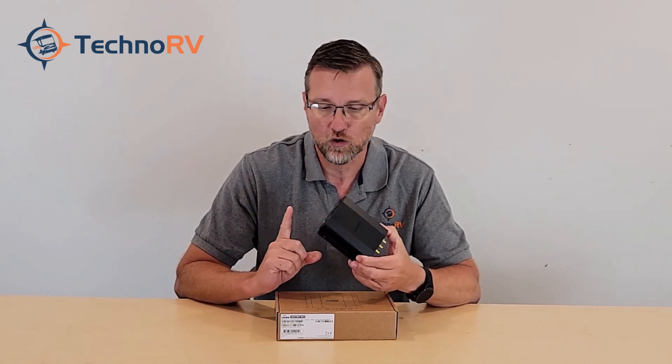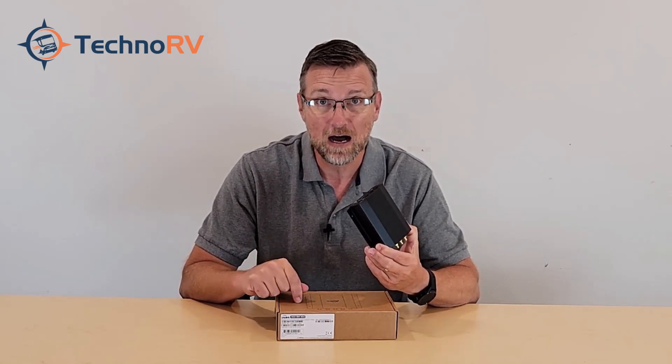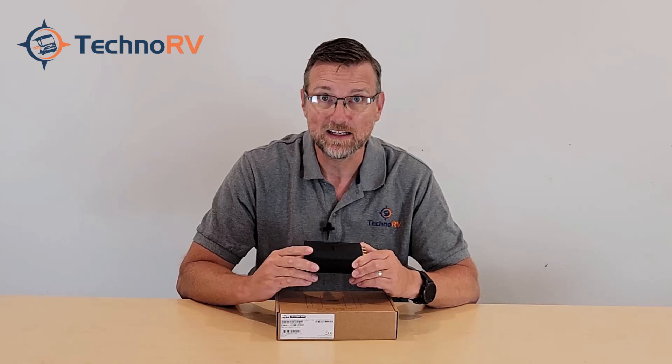In this video, we're going to talk about all the features of this unit, go through what is in the box, and then get started.